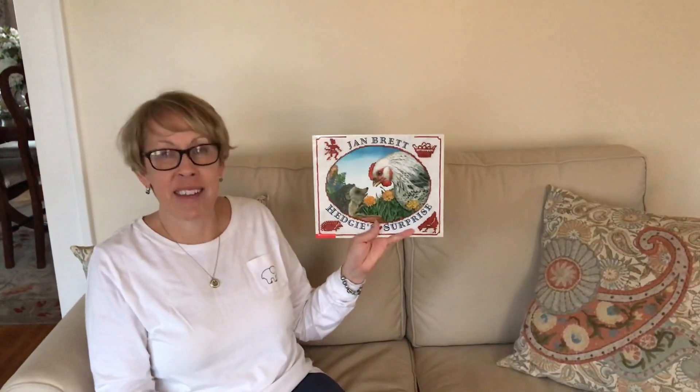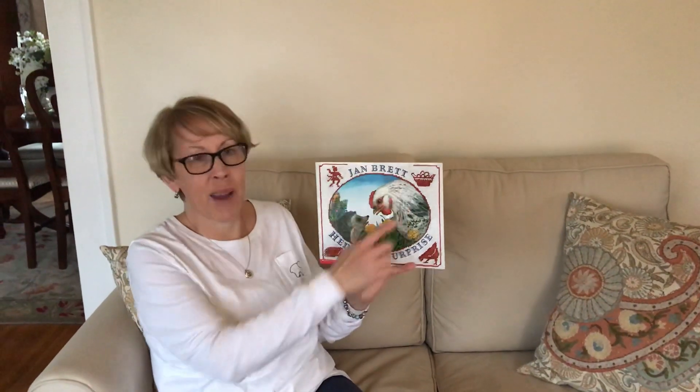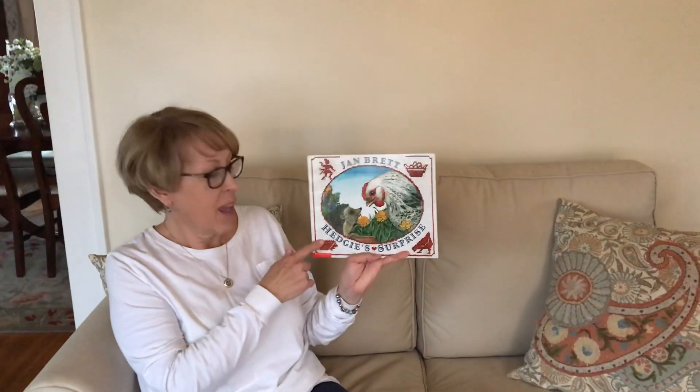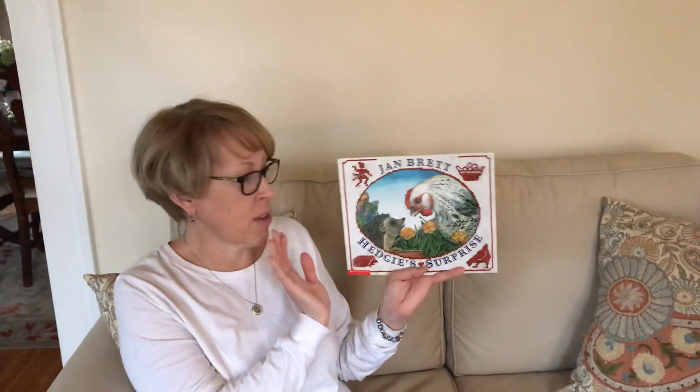Hi everybody! I hope you're having a great day. I have a great new book for you and it is by Jan Brett. Jan Brett is one of my class's very favorite authors. We love her pictures, we love her stories, we learned a lot about her back in December. This is a spring one and it's called Hedgie's Surprise. Everybody in my class, and now everybody in Mrs. Ferrera's and Mrs. Bowen's class, is going to know that hedgehogs are my absolute favorite animal. Hedgehogs are also Jan Brett's favorite animals.